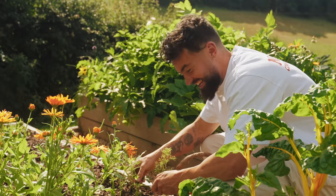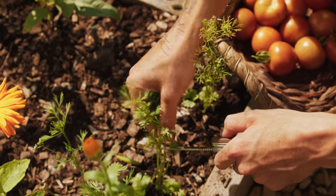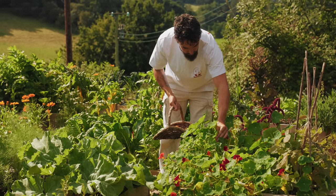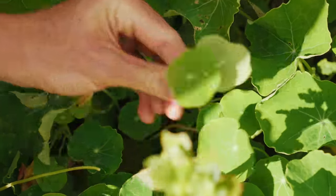My cilantro coriander is looking a little sad. So because I wasn't expecting it to look this bad and not have so much, I'm going to use some nasturtium leaves as well in the rosti mix, which will be delicious. It's got a lovely wasabi flavour.